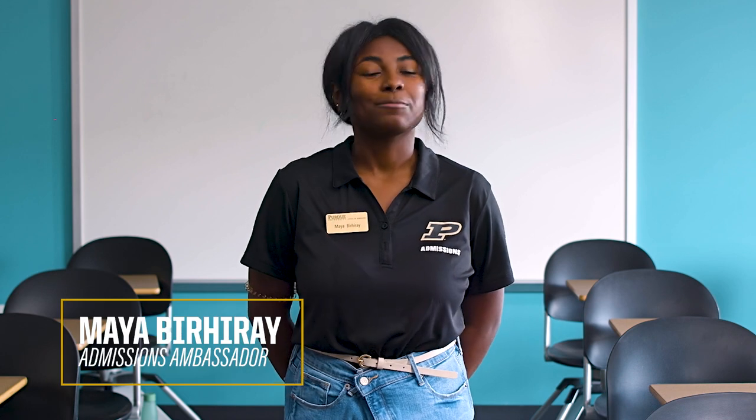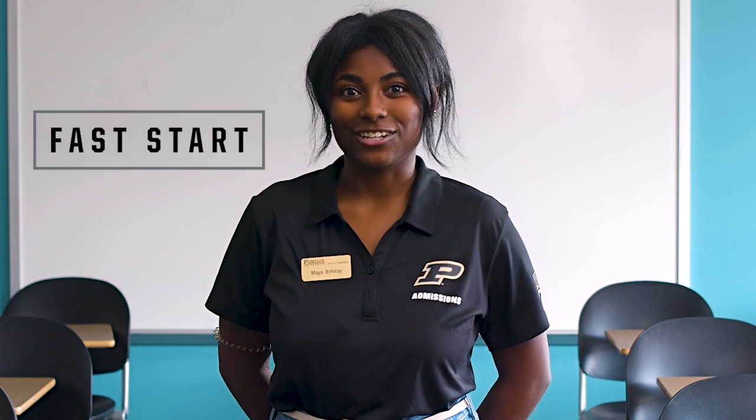Hi, I'm Maya and I'm an Admissions Ambassador at Purdue University. Here at Purdue, we believe that Indiana students deserve an affordable path to a world-class education. That's why we're empowering high school students to take their next small step to a successful future through our free Fast Start program.